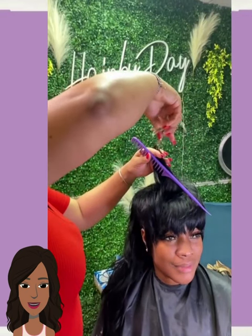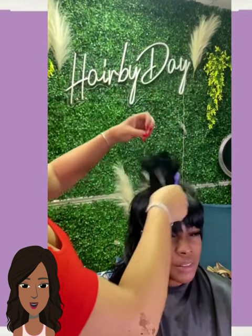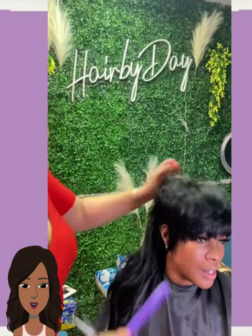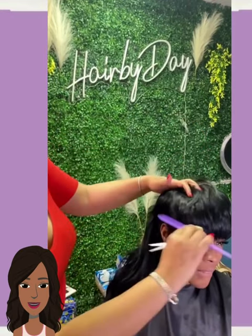And then we've got someone else rocking a mullet — full bangs in the front, nice and long in the back.